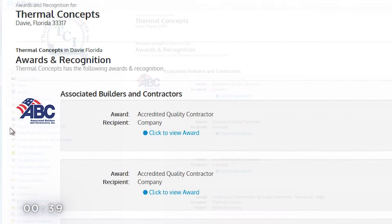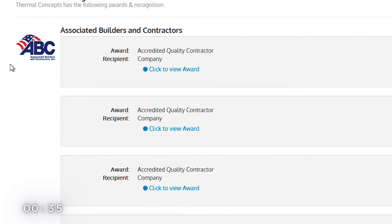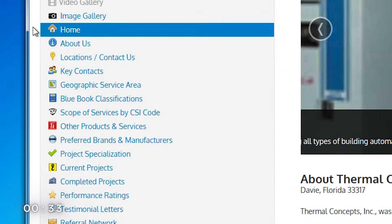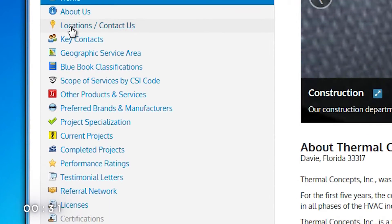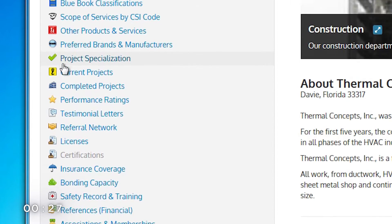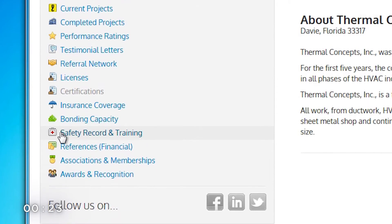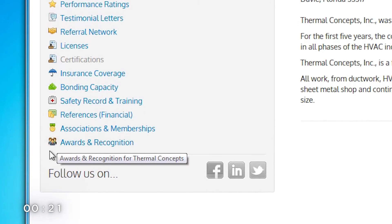If you were a GC or project owner, wouldn't you want 24-7 access to proof like that? Of course you would. A fully complete and current ProView solves the problem and skyrockets your credibility, giving construction buyers everything they need to jumpstart the qualification process for any given project and reduce their natural concerns. And it comes with its own URL too, so you can send out a direct link to anyone, anytime.